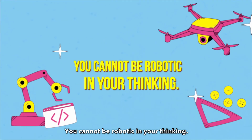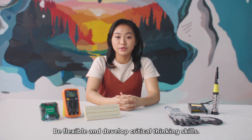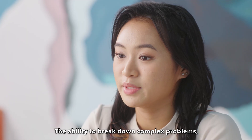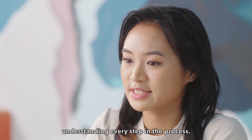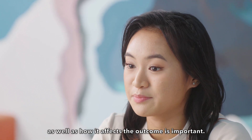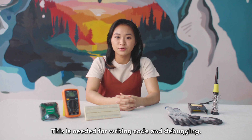You cannot be robotic in your thinking. Be flexible and develop critical thinking skills. The ability to break down complex problems, understanding every step in the process, as well as how it affects the outcome, is important. This is needed for writing code and debugging.